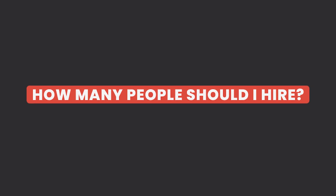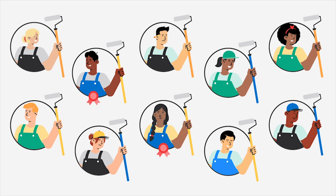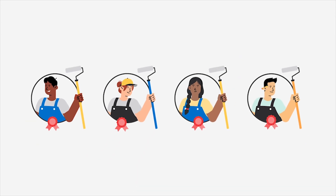The size of the crew doesn't matter much. You can have 10 painters, but only two of them are professional painters. I'd rather have four professional painters working the house, because I know I'm going to give better quality results to my customer.